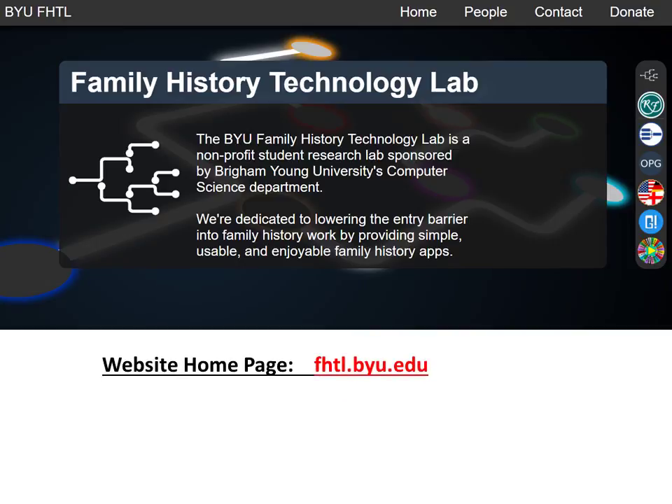Each program can be located by their name on the web, or one can go to the Family History Technology Lab homepage to then navigate to each. One can easily contact the lab with questions or suggestions. Since it is a non-profit, donations are accepted to help with all the continued development.